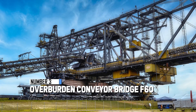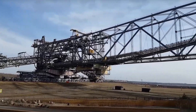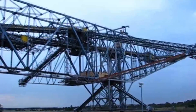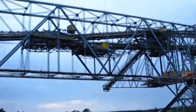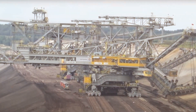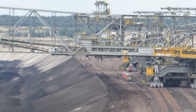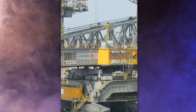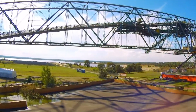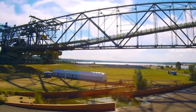At spot number 3, we discuss the overburden conveyor bridge F60, also referred to as Veb Takrof — the world's largest movable industrial machine. It's a gigantic conveyor belt designed to haul overburden, or waste material, during coal mining operations. The F60 is also the longest human-made vehicle ever created, tipping the scales at a whopping 30 million pounds. There are five of these mammoth overburden bridges in existence, with a few still actively used today.